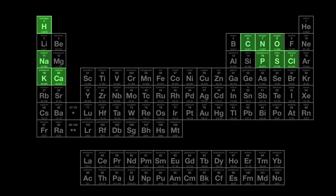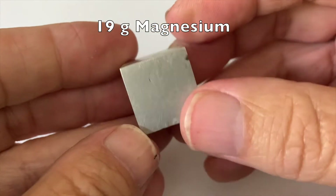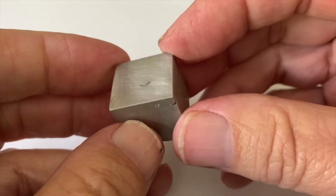Magnesium is an essential nutrient that is needed for hundreds of the body's chemical reactions. Our 19 grams would occupy the volume of about two of these magnesium cubes.